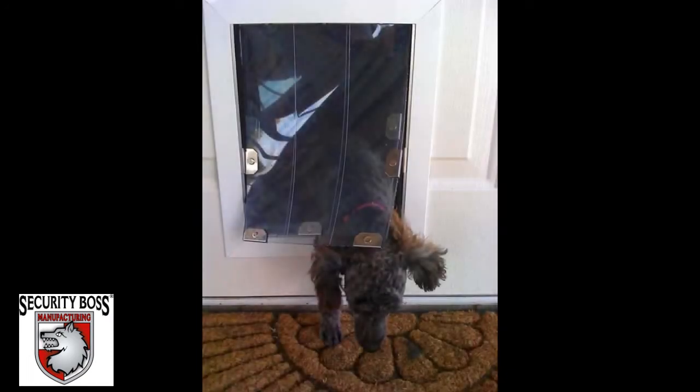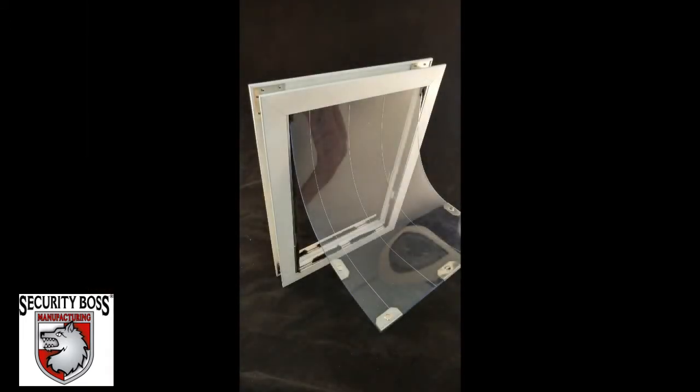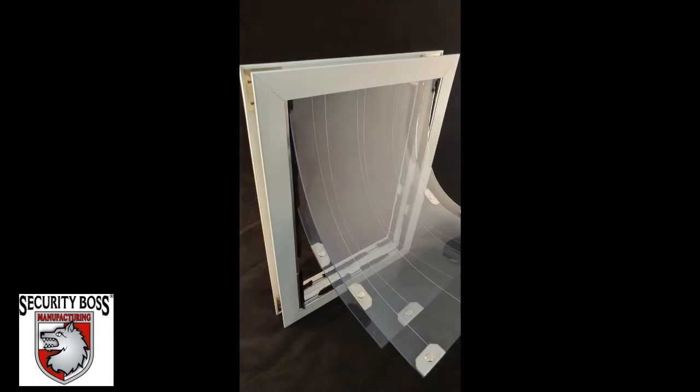The Max Seal can also accommodate any pet size from the smallest to the largest of breeds. It is available in a single flap or dual flap model. The single flap model will provide a great seal against rain, wind, and debris, while the dual flap model will not only provide the same seal against the elements but will provide the very best insulation value available.